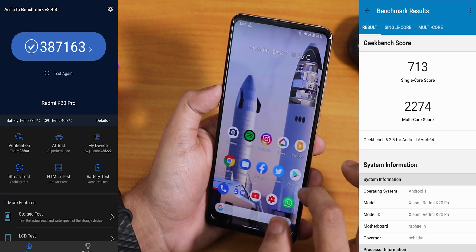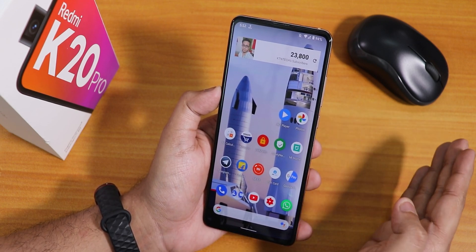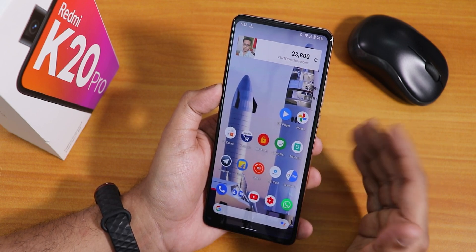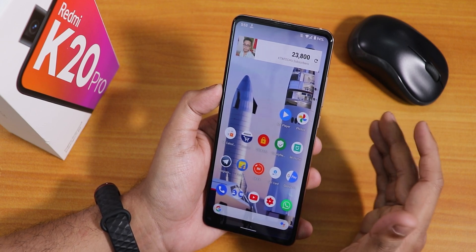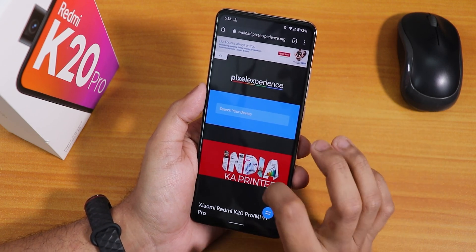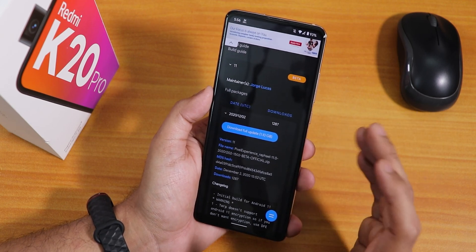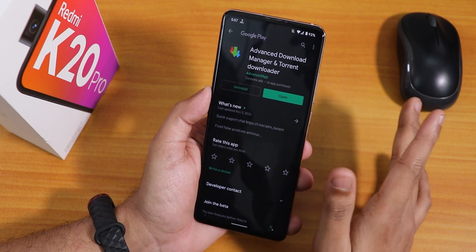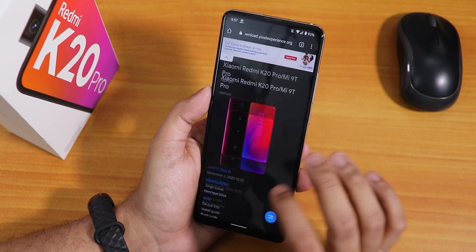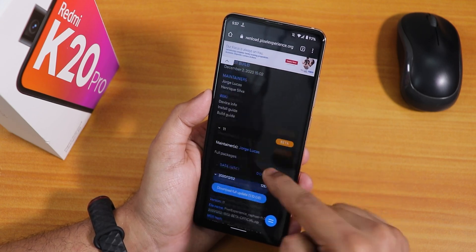Here are the AnTuTu and Geekbench scores for this ROM. If you want a stock Android experience with Android 11, you can definitely try the latest Pixel Experience ROM on the Redmi K20 Pro — stability is great, never faced any random reboots. One issue I faced is regarding downloading: just use Chrome to download this ROM — do not use software like ADM or Advanced Download Manager. The Pixel Experience website has ads you have to close before the download starts.